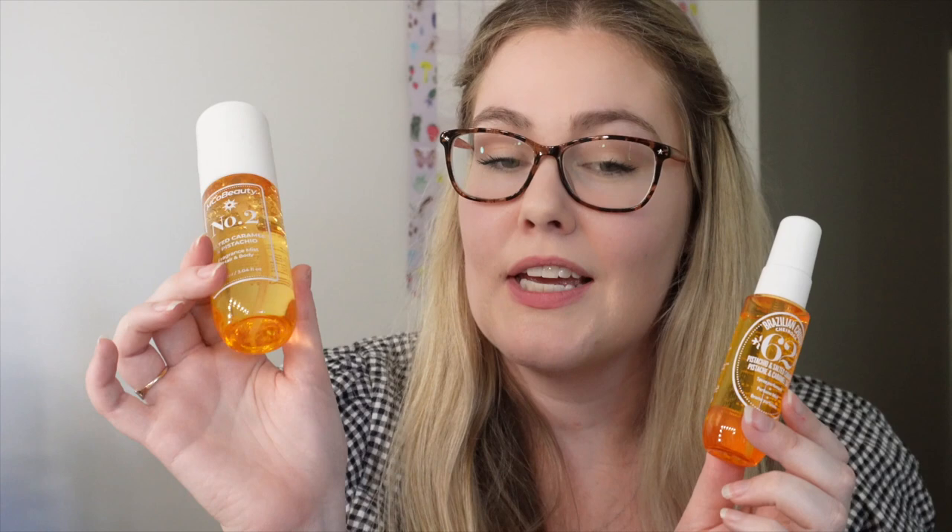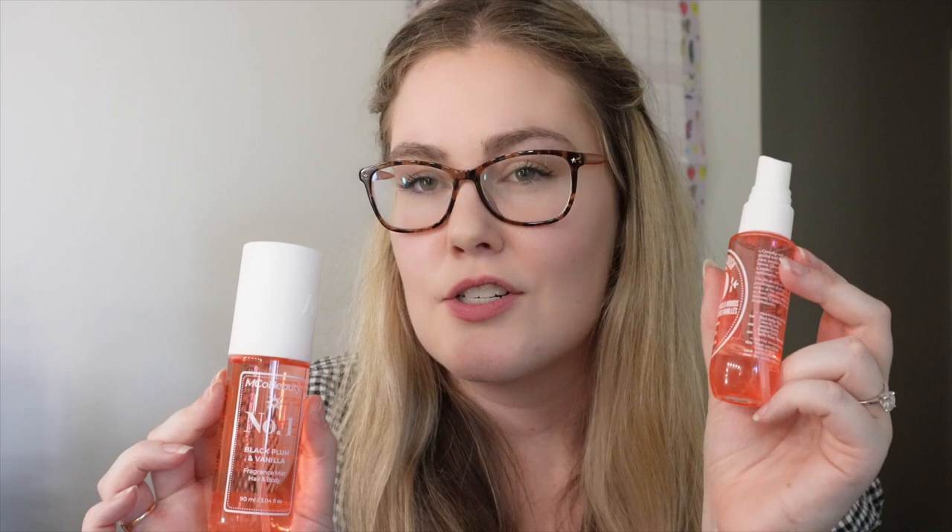We're going to be comparing it to the Sol de Janeiro 62 pistachio and salted caramel. Spraying the Sol de Janeiro one first. Now the emco beauty — oh, I literally can't tell the difference. Wait, that is literally the same, I swear to god. Okay, that's probably the closest match so far — they nailed that one. The emco beauty number two salted caramel pistachio is definitely the winner. I would say these smell pretty much identical — I would definitely save my money and buy the emco one. The second best was number four, the vanilla and macadamia. Number one smells similar to the original but there's just something that tells the dupe apart, so I'd probably repurchase the original for that one.